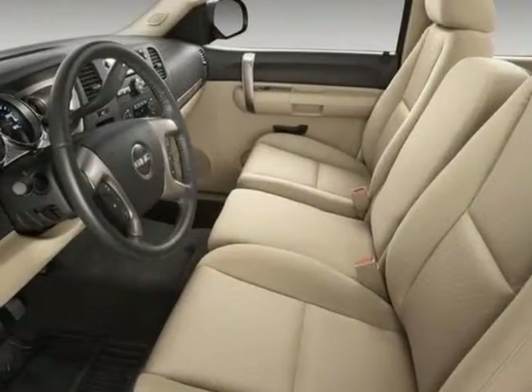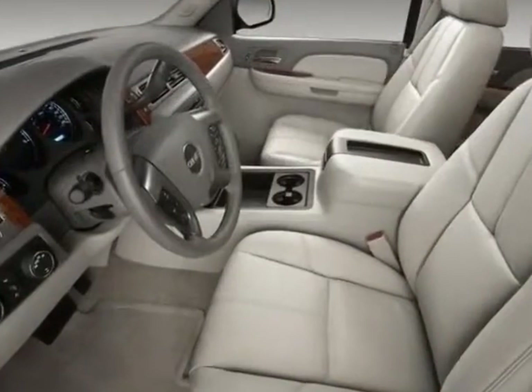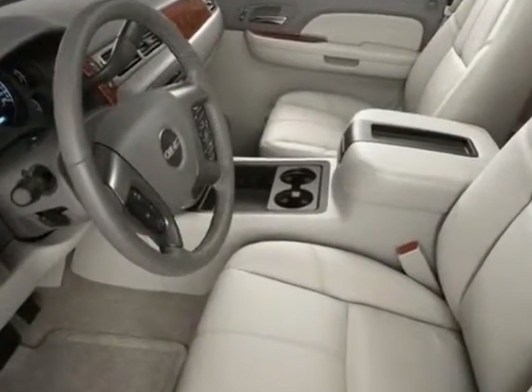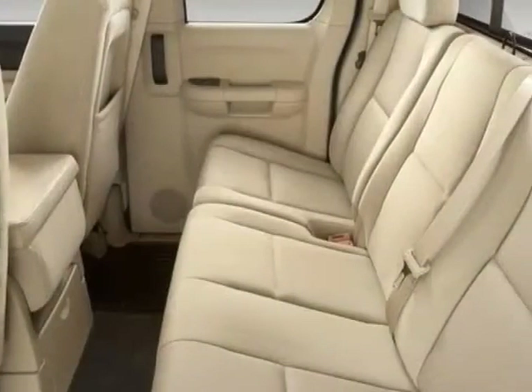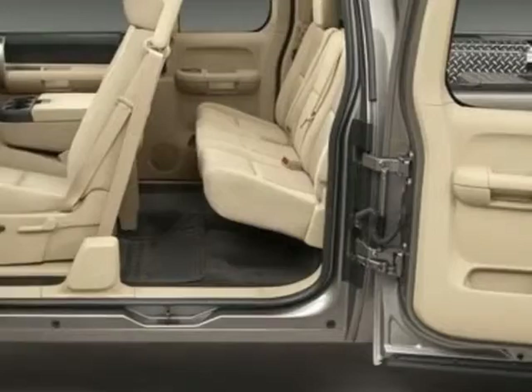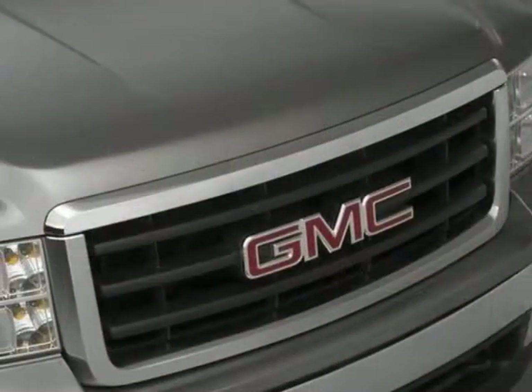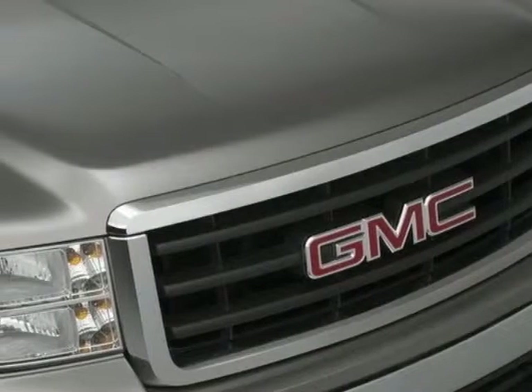Additional options for this vehicle include the Ebony Premium Cloth Seat Trim, SLE Preferred Equipment Group, FireRed Seats, Front Bucket, GVWR 6,800 lb (3,084 kg), requires TC10753, TC10543, TK10903, and TK10553 models.